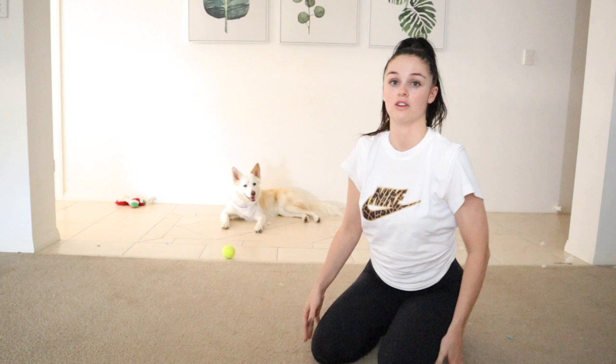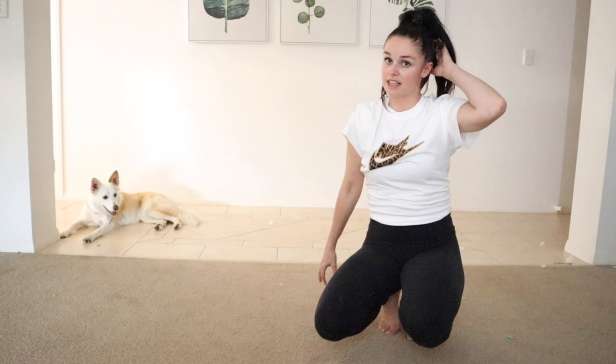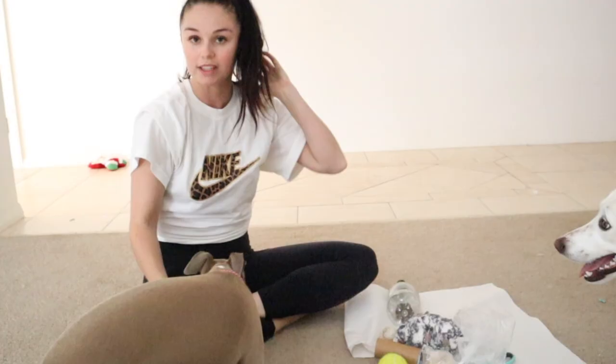First things first, the easiest way you can keep your dog entertained is by teaching them a new trick. I have a few different trick tutorials on my channel already — there are some fun ones to choose from. Teaching your dog a new trick is an easy way to keep their brains working, and they get food rewards too. But I'm going to try and use things you might already have around the house.